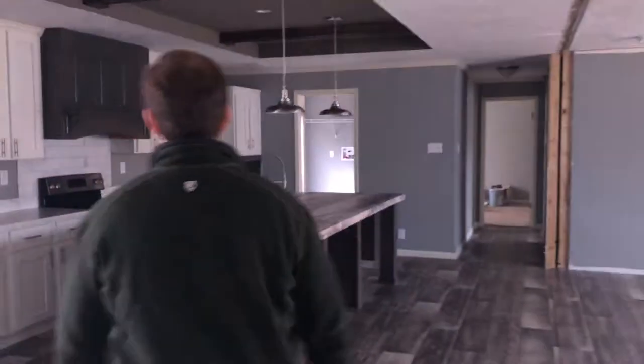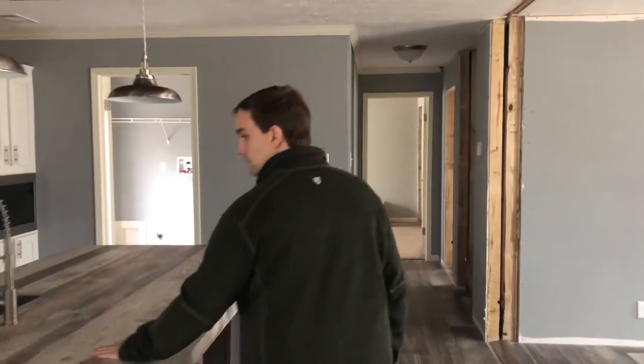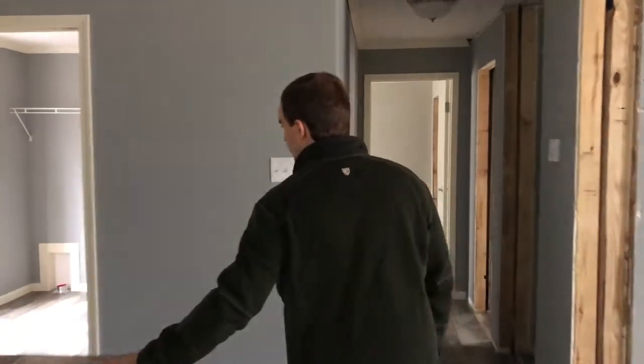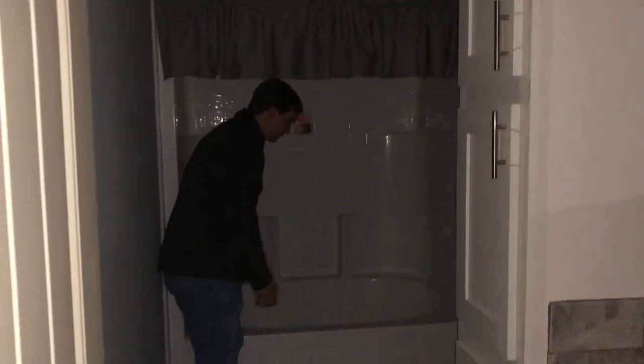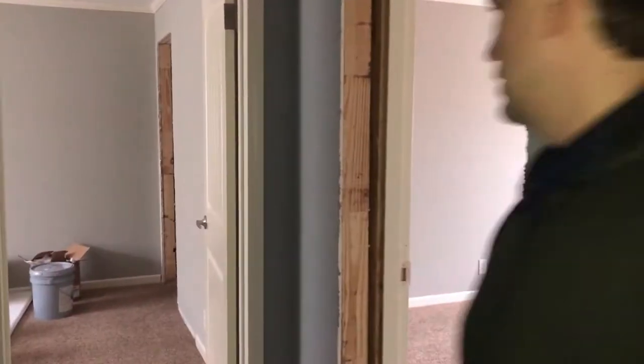Look at these guest bedrooms — good, neat design. Guest bath: ceramic sinks, wood trunk cabinets. You have an all-fiberglass insert tub and shower combo. It's an oversized Vanderbilt tub, really wide. Guest bedrooms here — they have a good-sized closet.